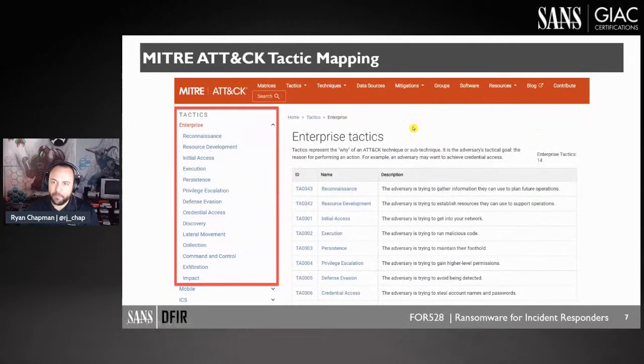We map tactics to the MITRE ATT&CK framework — avoiding mapping too many specific techniques but covering the major tactics. These are the major phases of an attack, and we map them all to exactly how ransomware actors do their dirty deeds.